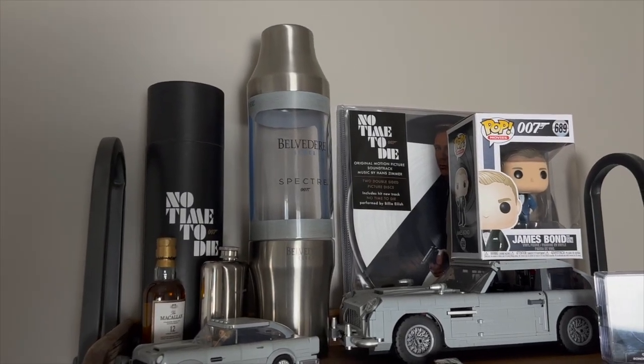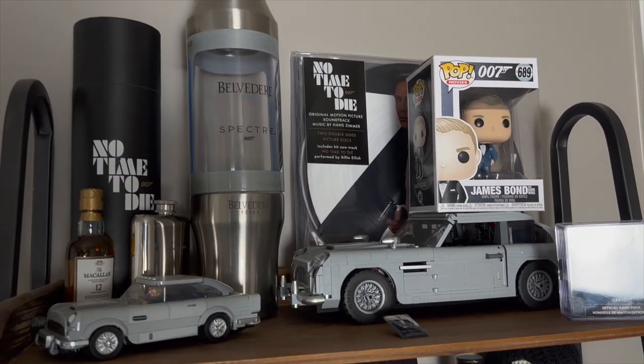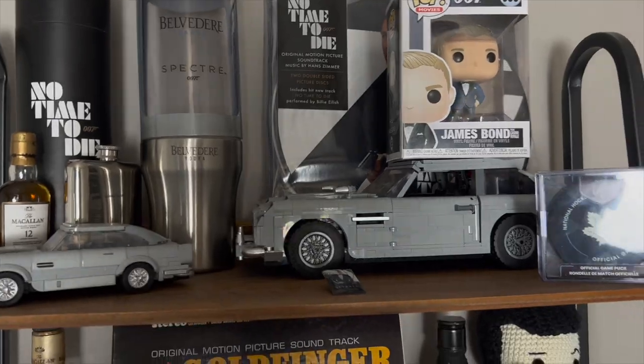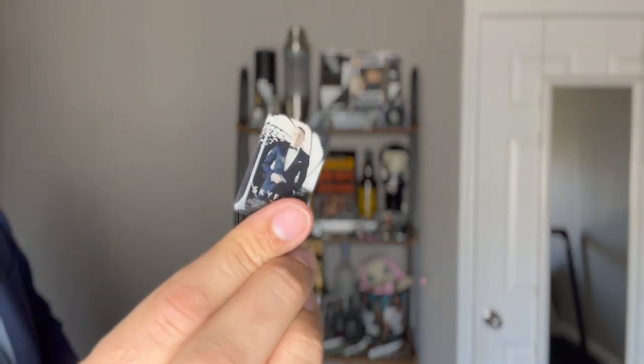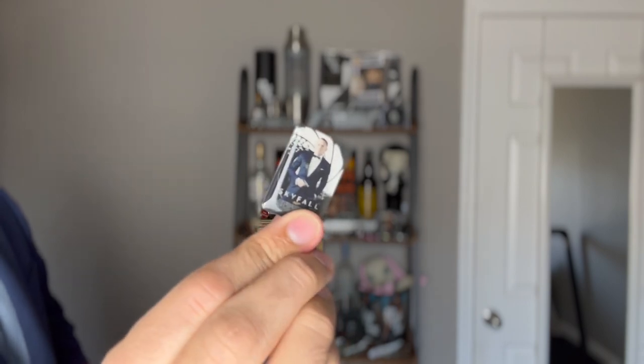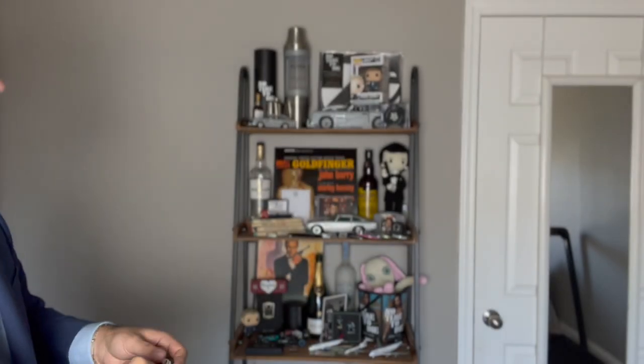We've got the new No Time to Die soundtrack — picked that up at Target, I believe. These little things are actually pins, different 007 pins. They're all kind of scattered across this, but that's from one of those subscription boxes — I think it was Q Box or something — that a lot of us Bond fans subscribe to, then unsubscribe because it's not all Bond stuff, just the one time.